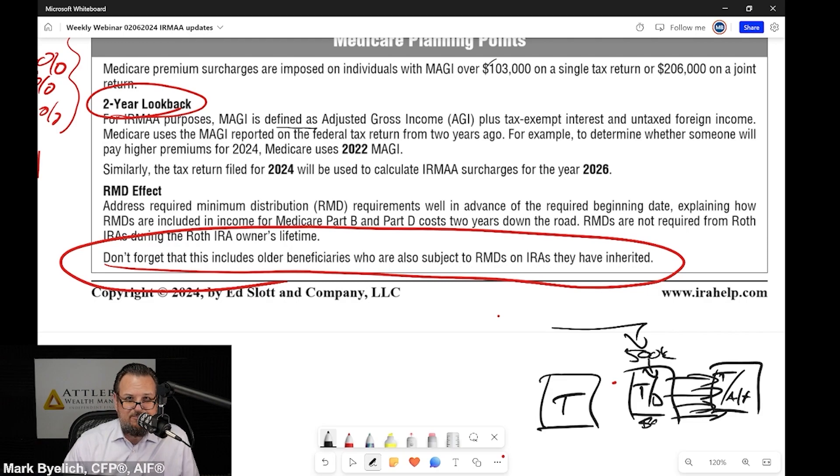You can't convert an inherited IRA. So now you've done all this work to reduce or eliminate RMDs, and then you inherit a $500,000 inherited IRA. Most of the time, almost all the time, you've got to take RMDs at some point. You might be able to delay until the end of 10 years, but there are RMDs required — even if it's one big RMD at the end of 10 years. And you cannot convert an inherited IRA to a Roth IRA.